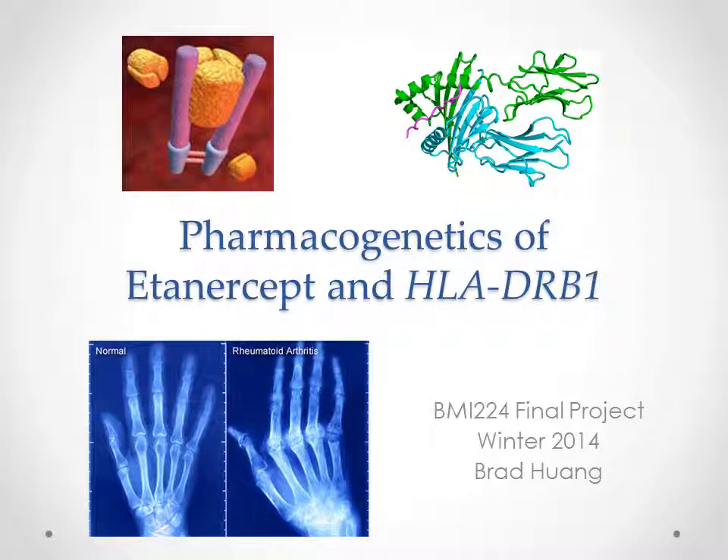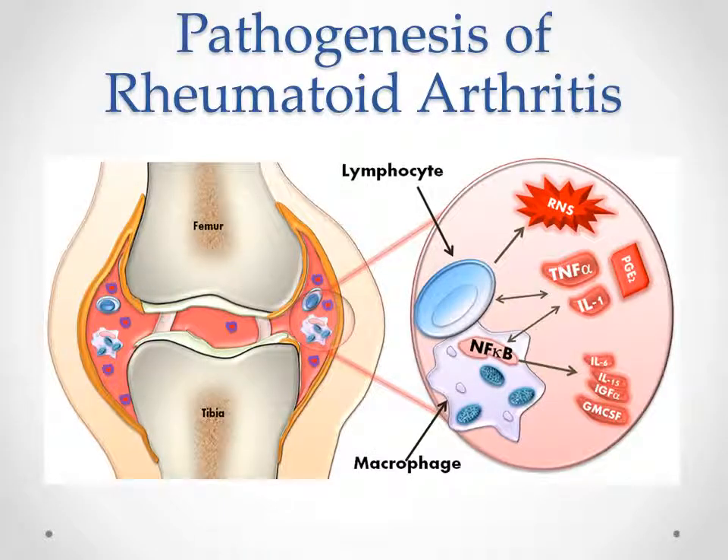Hello everyone, I'm Brad and today I'm going to talk about the pharmacogenetics of Etanercept and HLA-DRB1. Both the drug and gene are related to rheumatoid arthritis, which I'm going to call RA in this video.